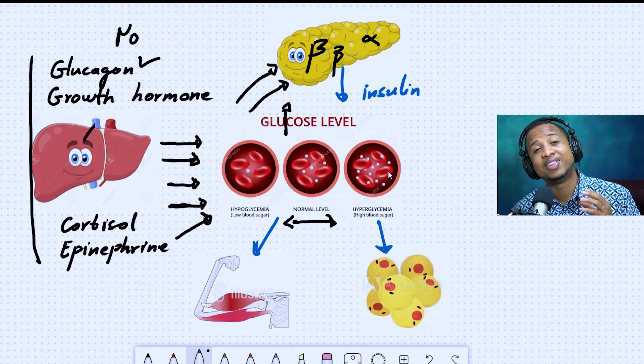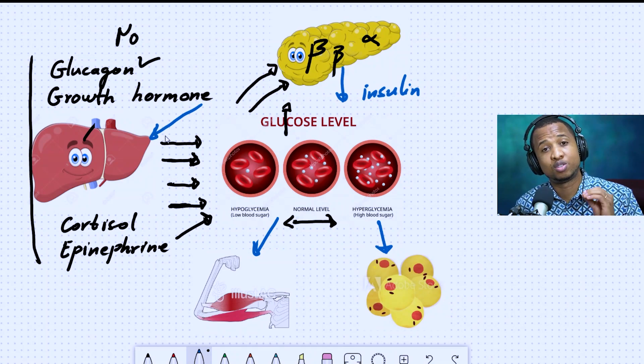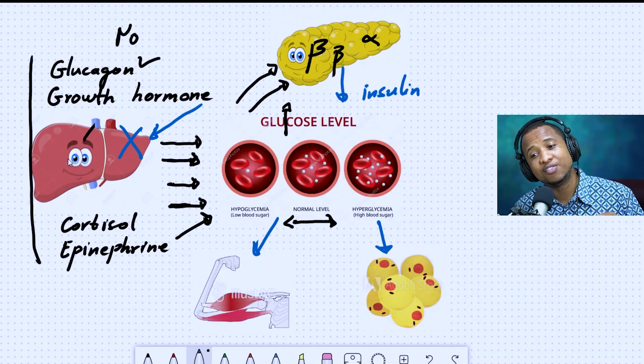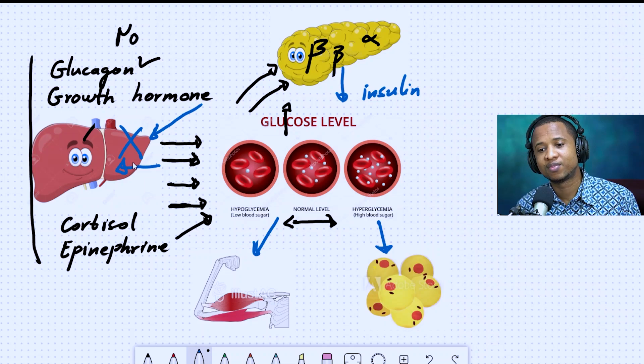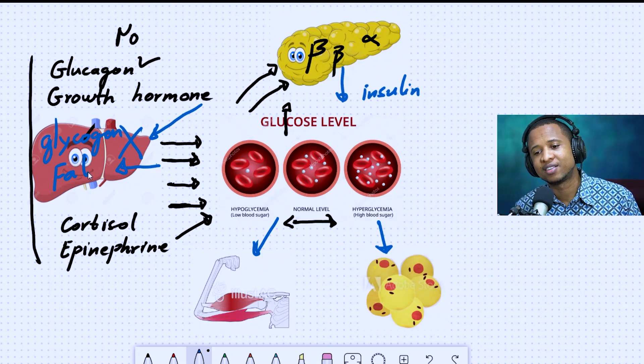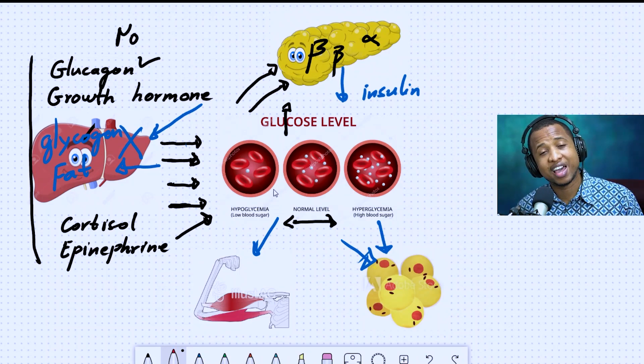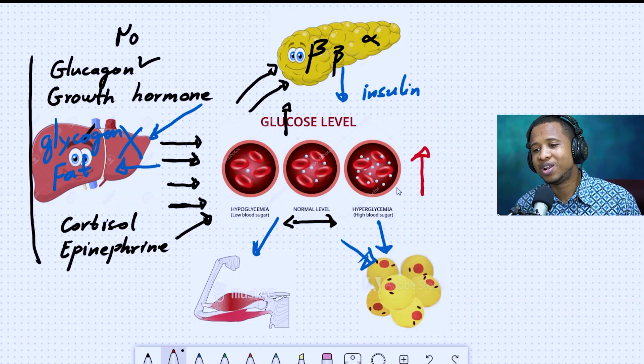There's one more important thing insulin does: it tells your liver what to do. No matter how much glucose your liver is making to put into your bloodstream, when insulin comes, it tells your liver to stop. To stop making any glucose. And if your liver had already made too much glucose, insulin will tell it to convert that glucose to glycogen and fat — to store it. So in a normal person, your blood sugar will never go too high.